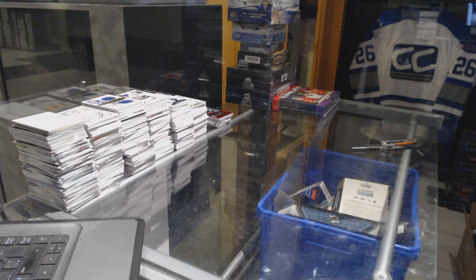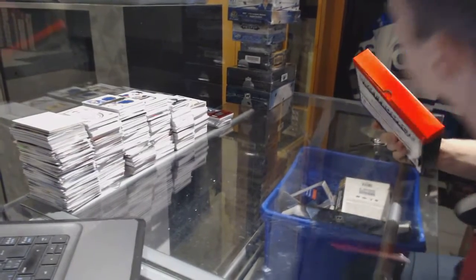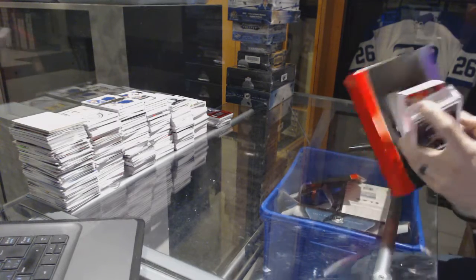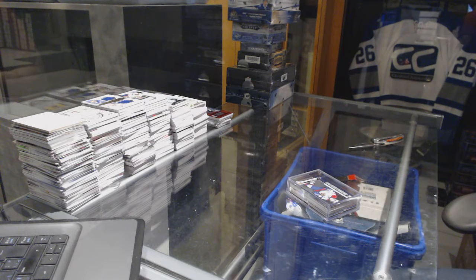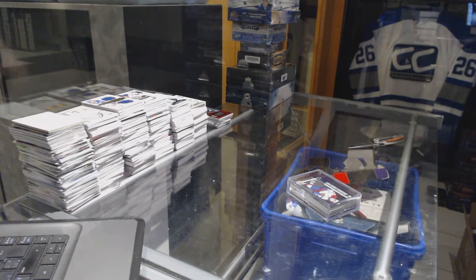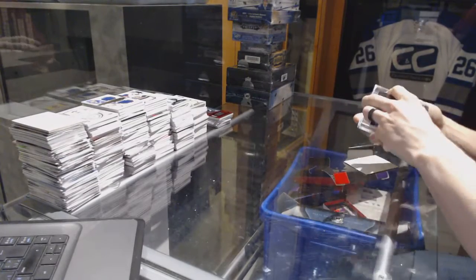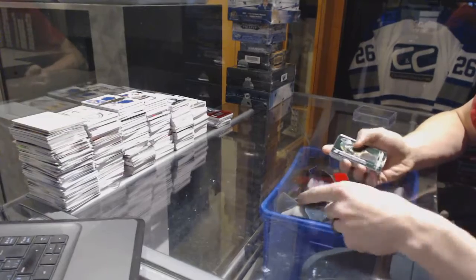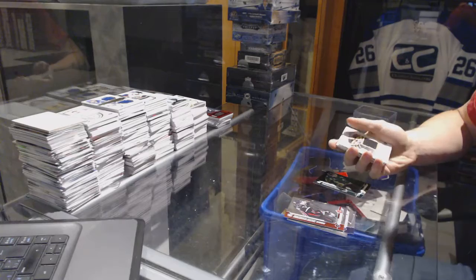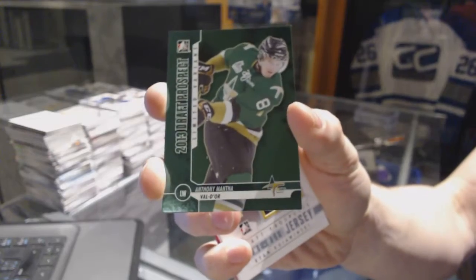Alright, on to the 12-13 Draft Prospects. Base cards: Curtis Lazar, Bobby Smith, Alex Barkov, Eric Roy, Brayden Point, Keith Primeau. And we've got a base emerald out of 50 for the Detroit Red Wings, Anthony Mantha.